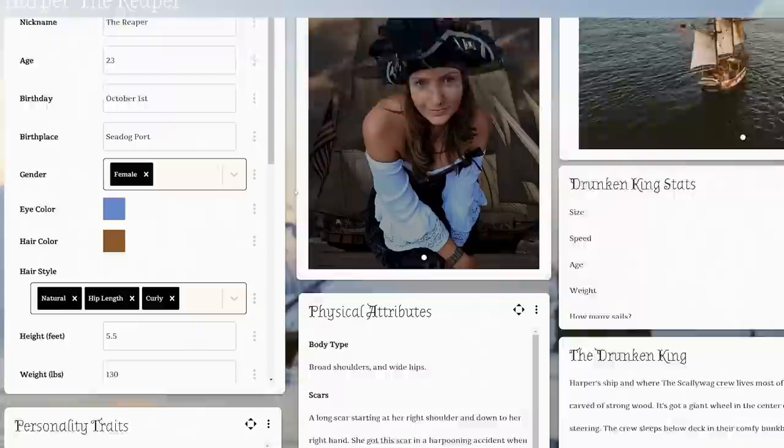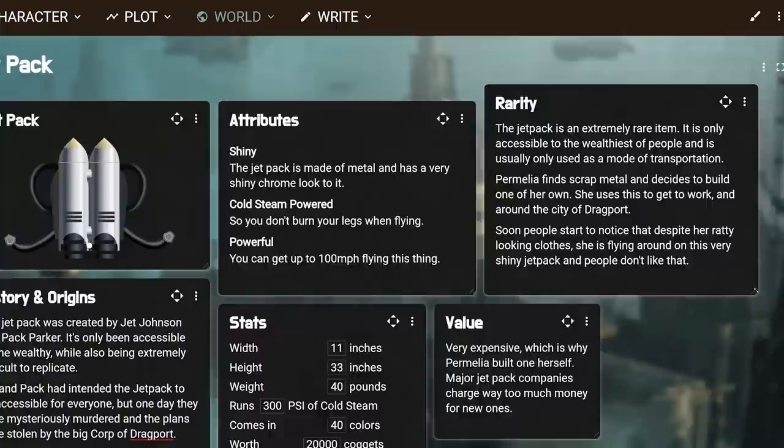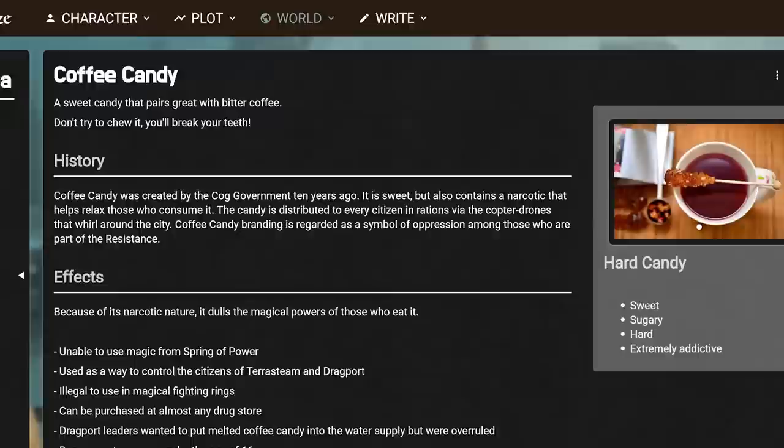It offers a word processor, maps, timelines, character sheets and encyclopedia-style pages to keep track of your magic systems, languages, items and other world-building elements. It keeps everything neatly organized together instead of dealing with a bunch of spreadsheets and random scribble notes.